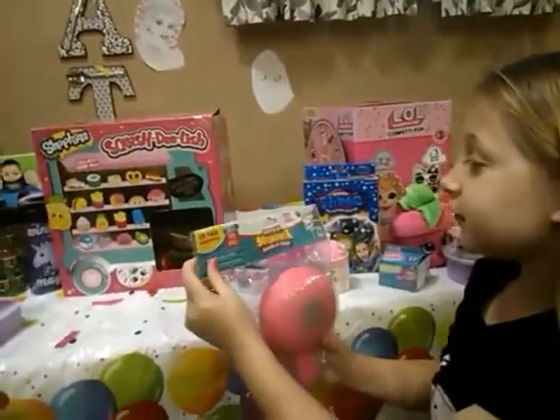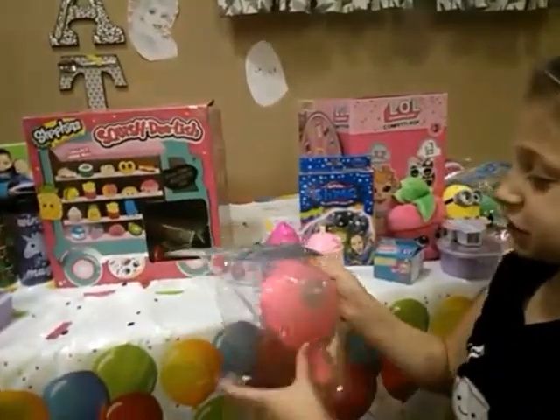Oh cool, it's a little whoopee squishy. And we do have more soft and slow rising squishes.